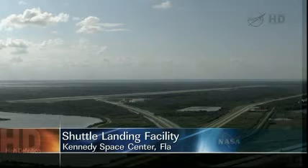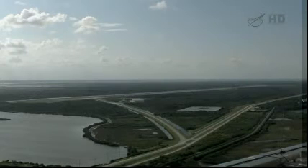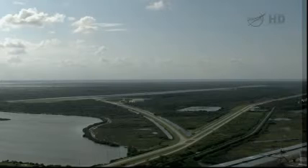This, however, will be its final ferry flight as it arrives at Kennedy Space Center for the last time and is prepared to ferry Space Shuttle Endeavour from Florida to the California Science Center via Los Angeles International Airport in California.